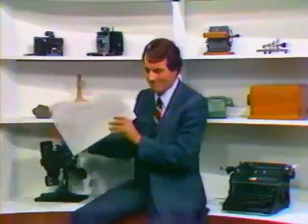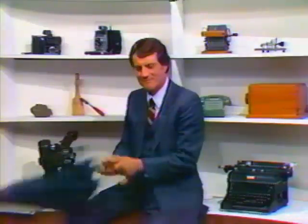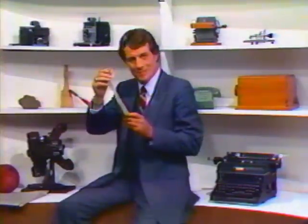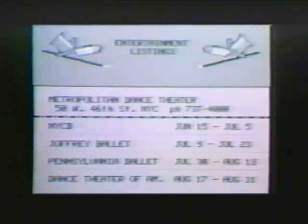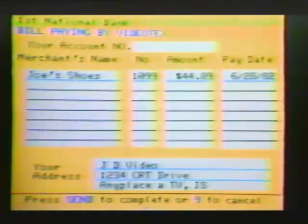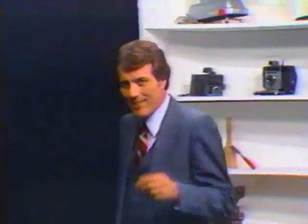That need created an industry, and the evolution is continuing. Today, the emerging video text industry is revolutionizing the information process. News. Weather. Sports. Stock market reports. Entertainment listings. Catalogs for consumer goods. And the transactional services they support will soon travel through the video text system. But how do you put all that information into that system and retain the ability to update it quickly and efficiently?